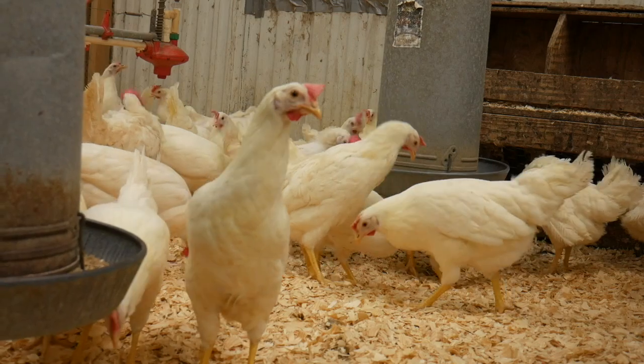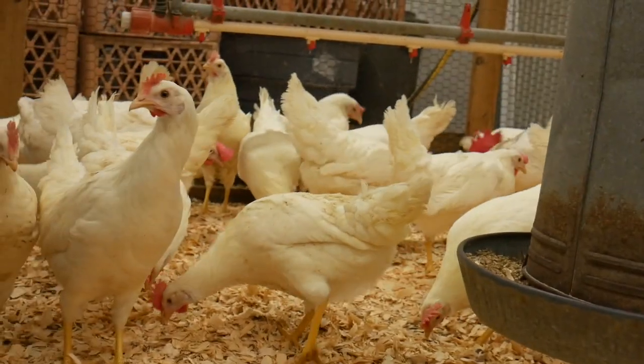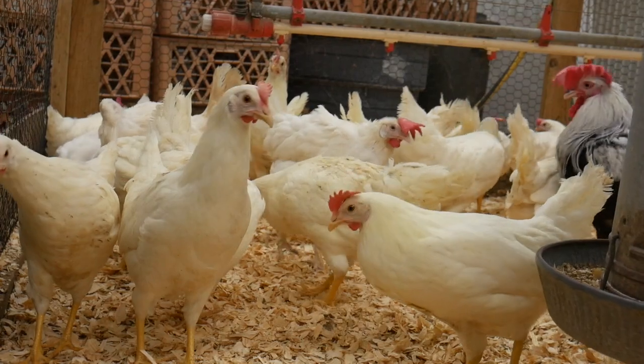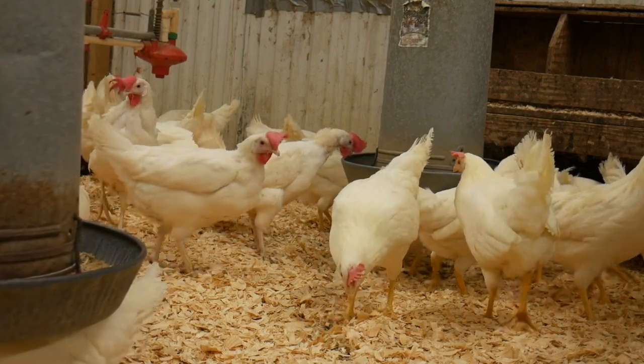Hello, I'm your host, the Chicken Man with Texas Precision Poultry. I'm here to explain why the single combed white leghorn is the most common egg layer in the commercial poultry industry. The commercial poultry industry uses single combed white leghorn crosses as their white egg layers.